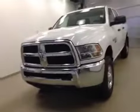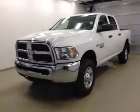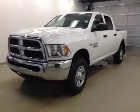Once again, this is stock number A5395, a 2015 Dodge Ram 2500, crew cab, four-wheel drive. Exterior color is bright white.